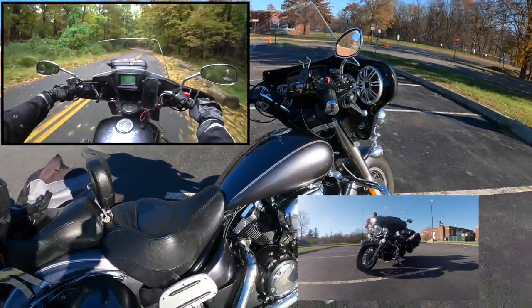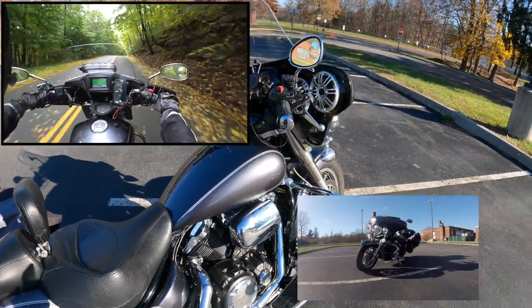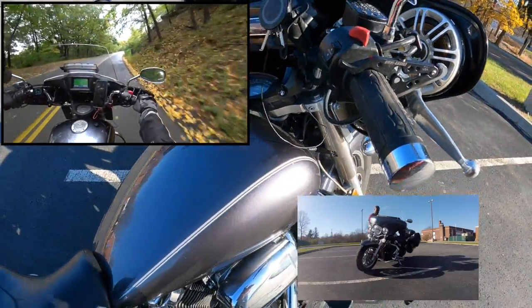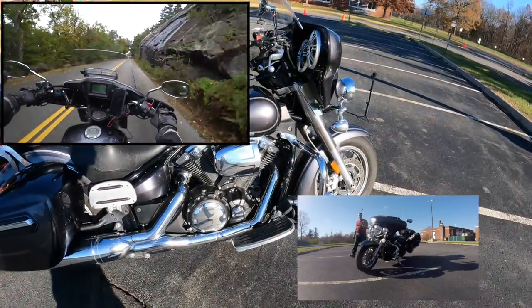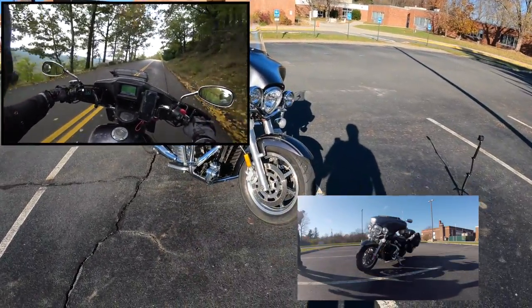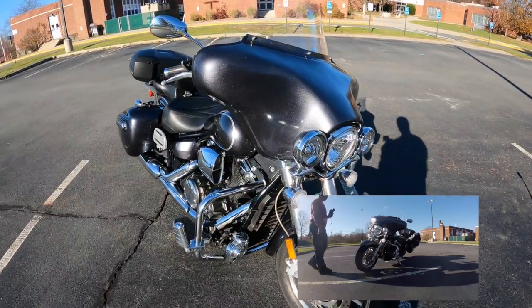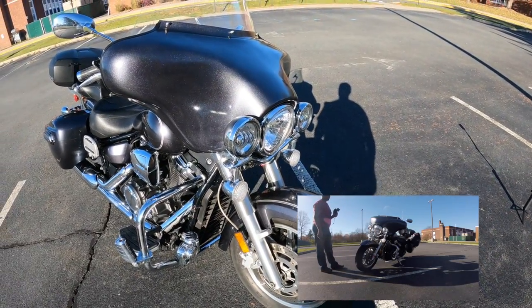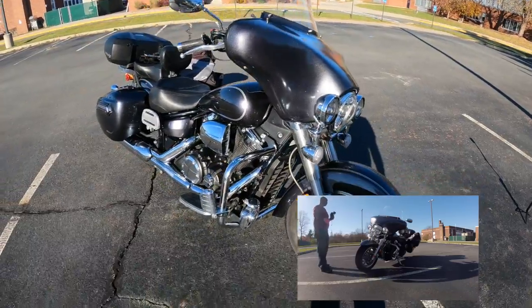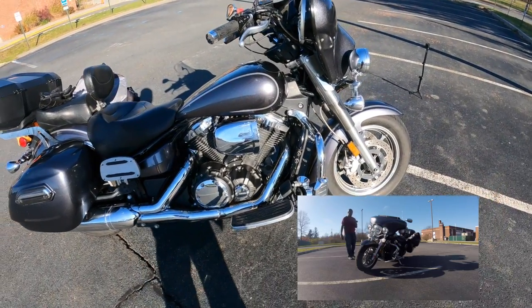Another negative for me was the deluxe fairing. Everyone on the V-Star 1300 forums always complained about the buffeting coming from under the fairing over the tank, causing jostling to your head — that annoyed me to no end. A lot of people would install Memphis Shades fork lowers on the forks to block that wind. I also had broken tabs on the fairing from changing handlebars — really my own fault for not removing the fairing completely.